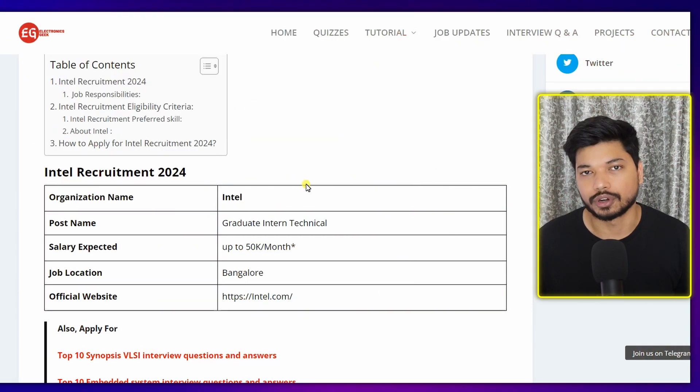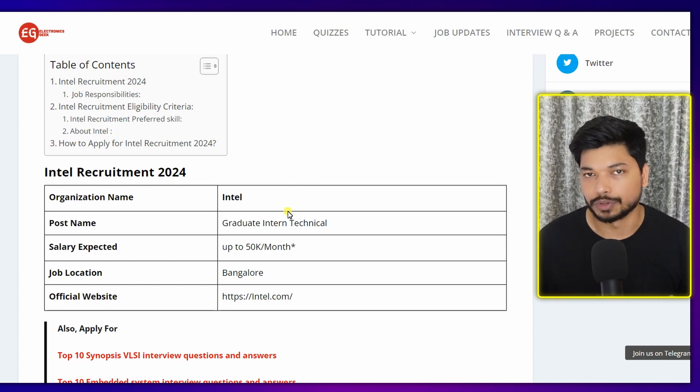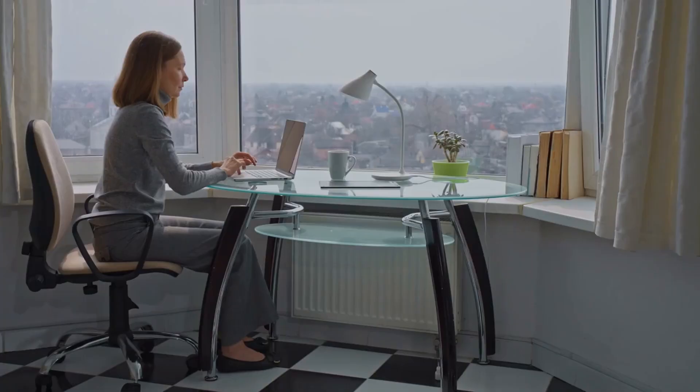Hello everyone, welcome back to Electronics Geek. I am Major. Today we have a great internship opportunity from Intel. Intel is hiring for the post of Graduate Intern Technical, and the salary you can expect is up to 50,000 to 60,000 per month, which may vary depending upon your interview.